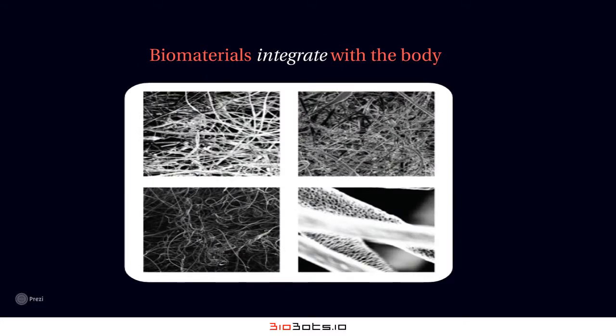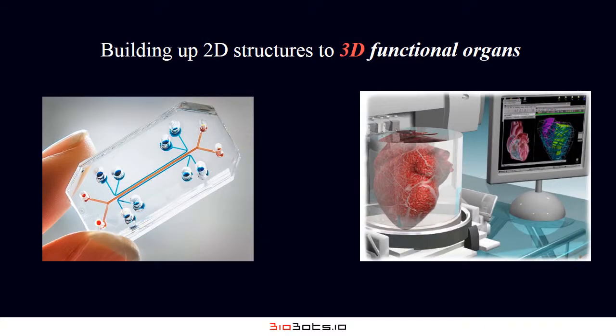Scientists have identified this problem and have worked for several decades on developing materials that can integrate well with the body. From these materials, scientists can build simple 2D structures. The ability to create complex 3D structures, however, is still a dream in its infancy.